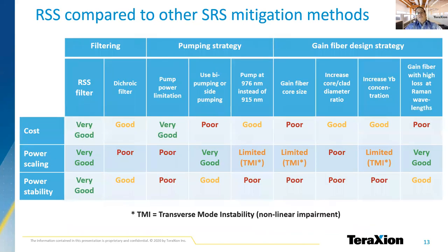There are several benefits to using the RSS from TerraXion over other SRS mitigation methods. The main advantages being the increased power scalability and stability at a lower overall cost.